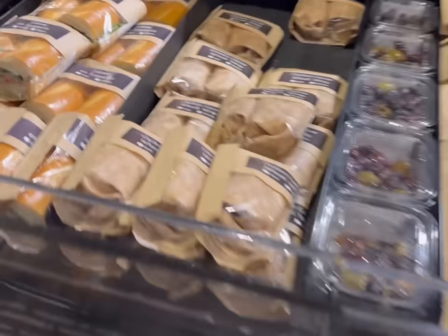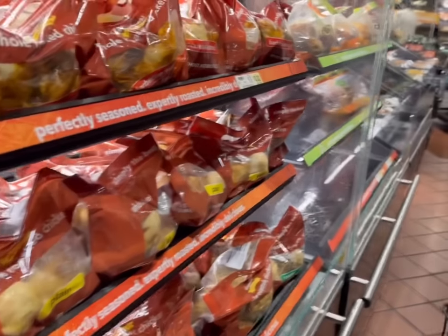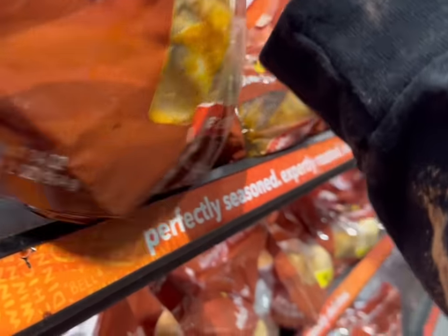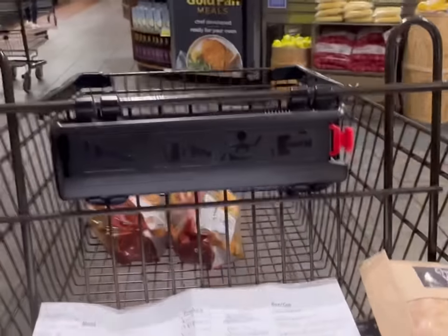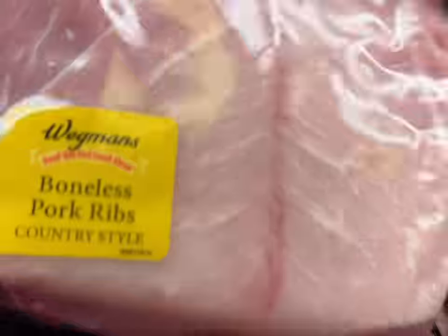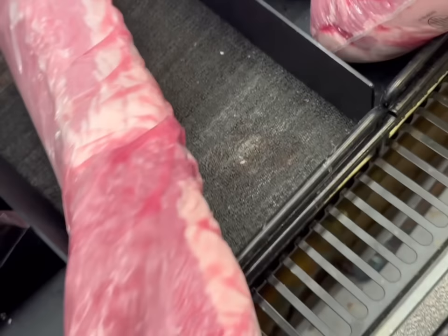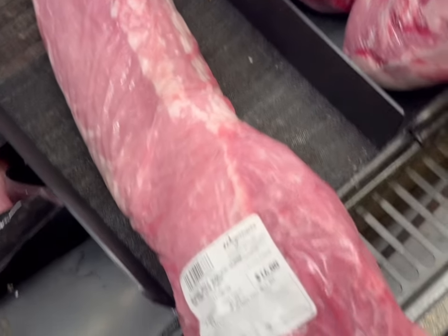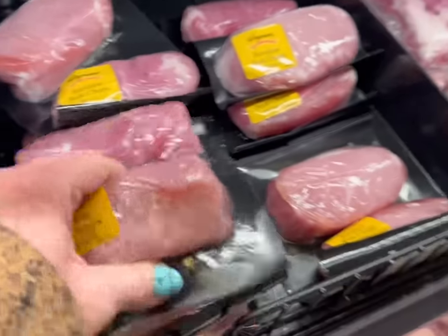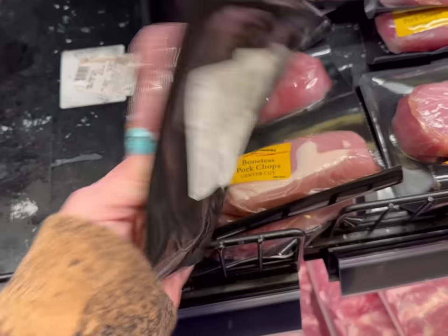Okay, here we go. I need two rotisserie chickens for the pot pies I'm making for dinner. And they are out of the pork chops I wanted. I could just cut my own pork chops or alter this week's menu. This is what I usually get, only it's like a family pack of them. Alright, we're gonna get this.